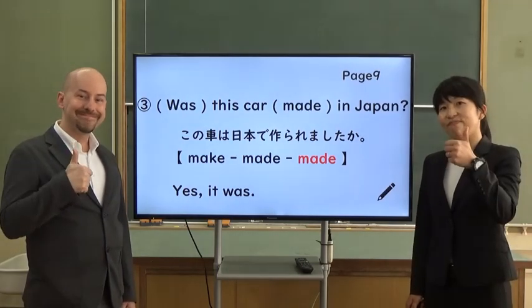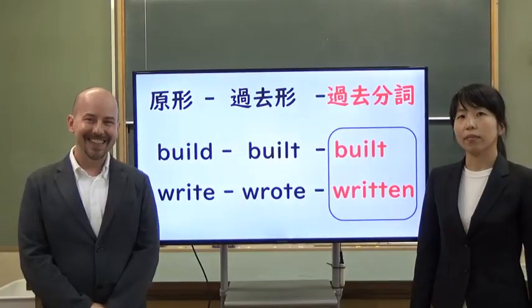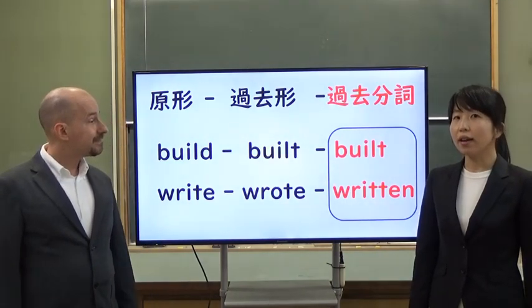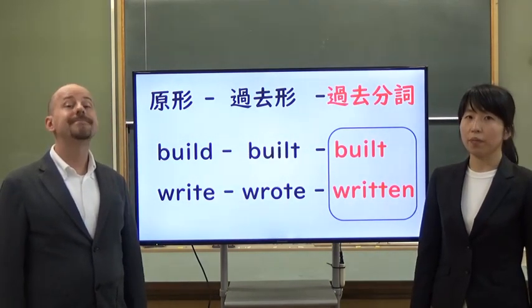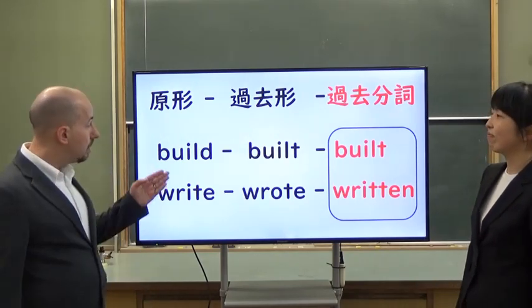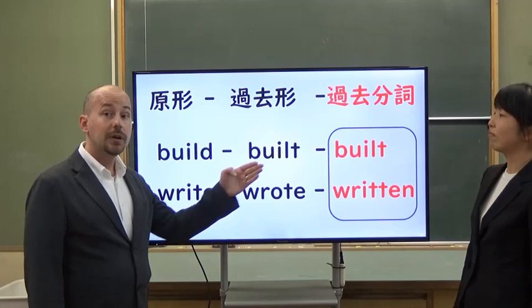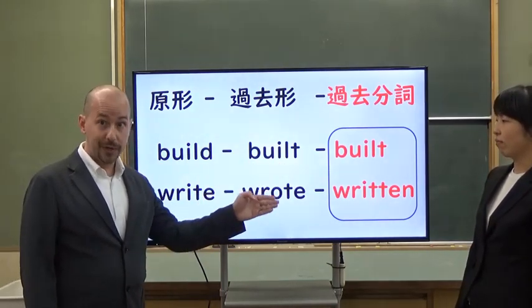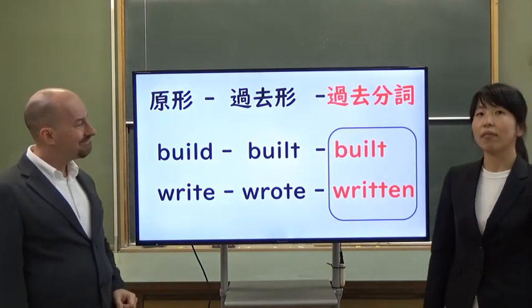Good job. Last one is speaking. On page nine there are two verbs, so let's review first. Build — built — built. Write — wrote — written.